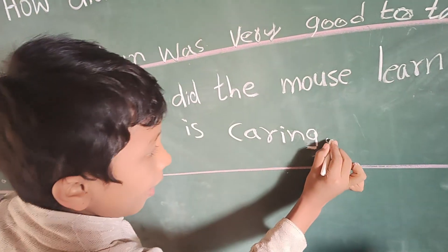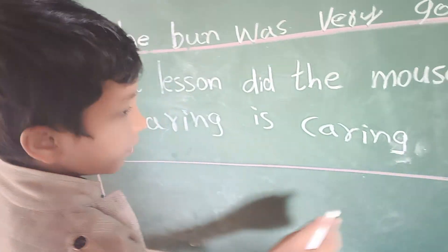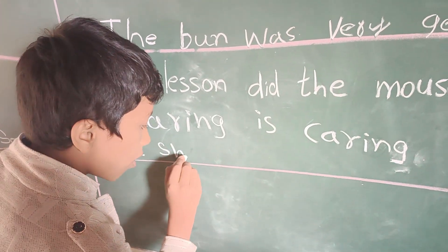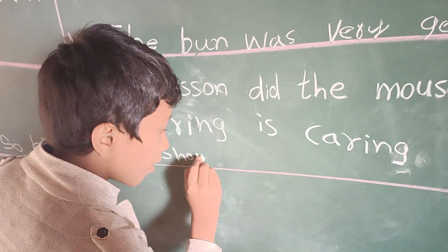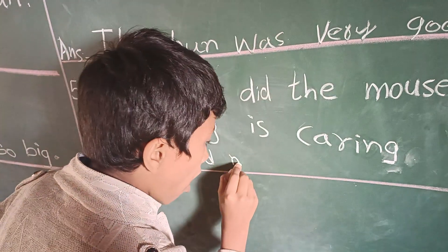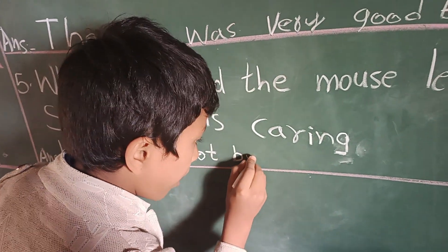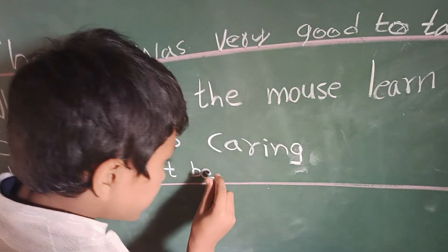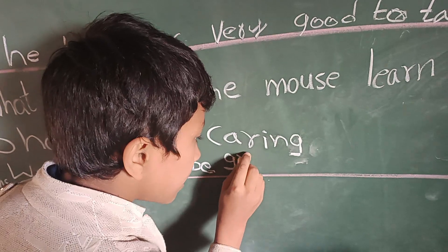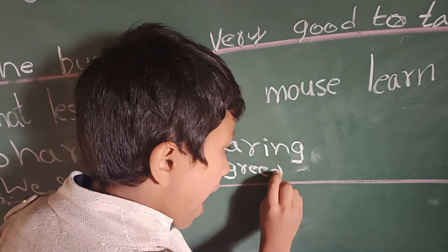C, A, R, I, N, G — caring. Sharing is caring. Greedy — G, R, E, E, D, Y — greedy. Say and write.